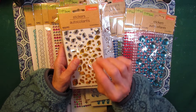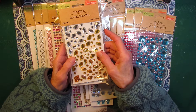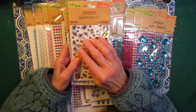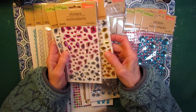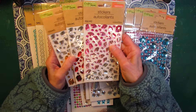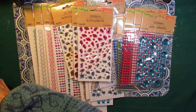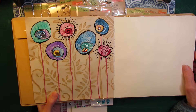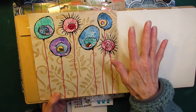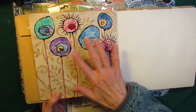I've seen these at the Dollar Tree several times and each time I actually passed them up. What would I ever use these for? They're such odd shapes. And then one day I just picked them up — I'm going to get these and add them to my collection because you never know. And then when I was doing my wonky flower journal page, these little gems were the perfect added touch. The flowers are wonky, the gems are wonky — perfect!